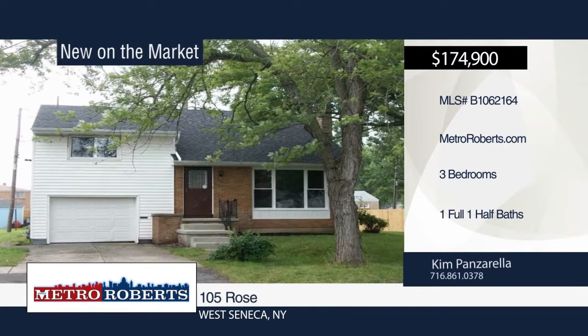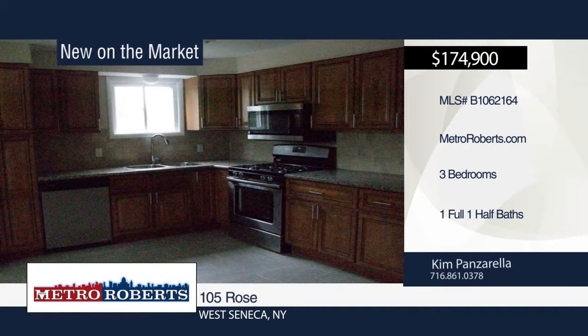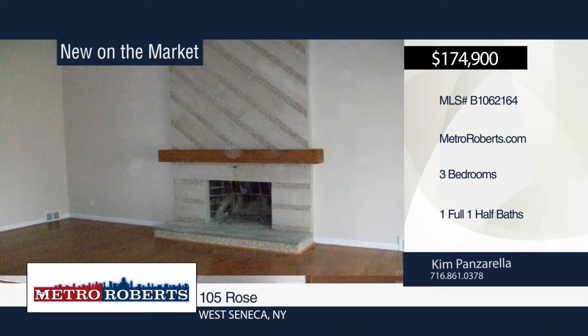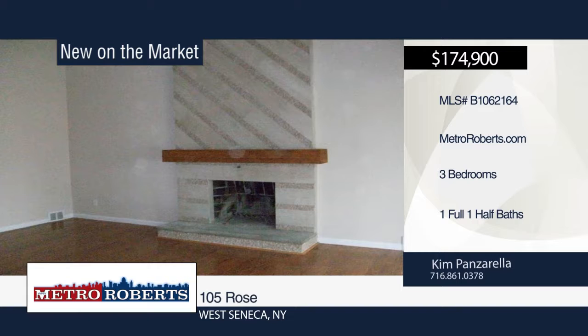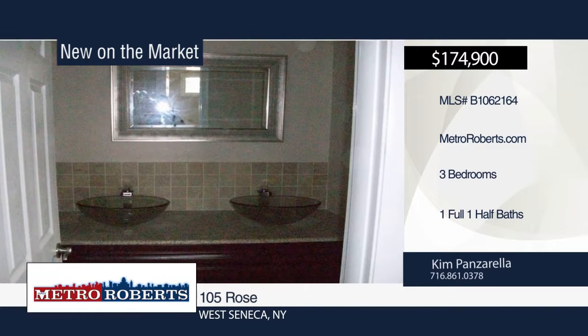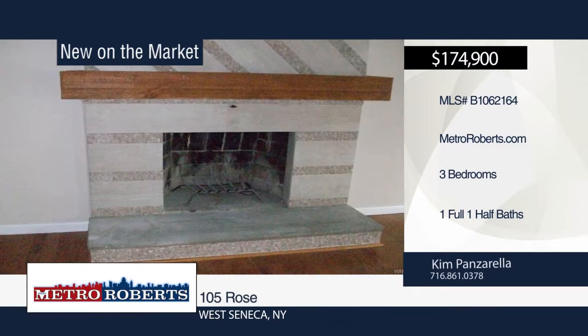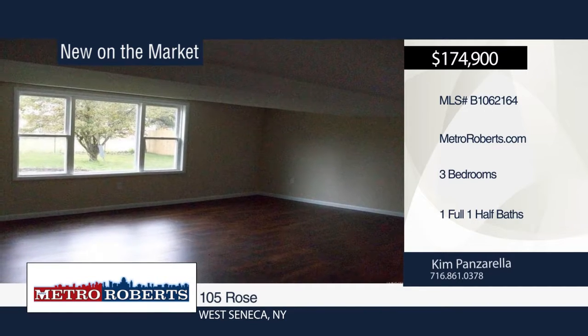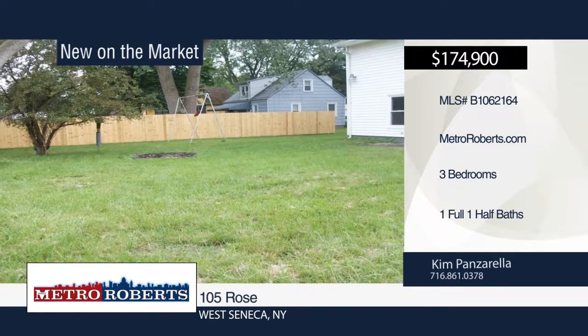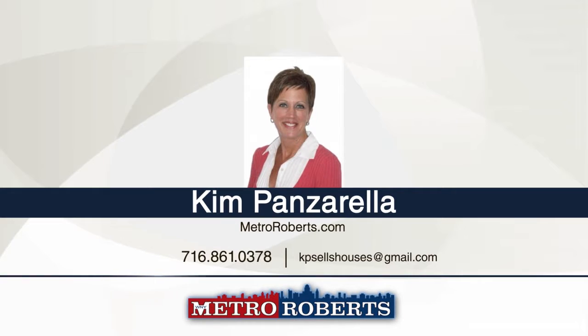Check out this very unique and updated three-bedroom, one-and-a-half-bath tri-level in West Seneca. The unique dining area with hardwood floors overlooks the living room with a beautiful tiled wood-burning fireplace. The beautiful updated kitchen offers granite countertops, stainless steel appliances and tile flooring. Additional features include full bath with bezel sinks and newly tiled bath, large family room, separate utility room, new central air, attached garage with storage area, large yard, six panel doors and many newer windows. To see this home in person, contact Kim Panzarella.